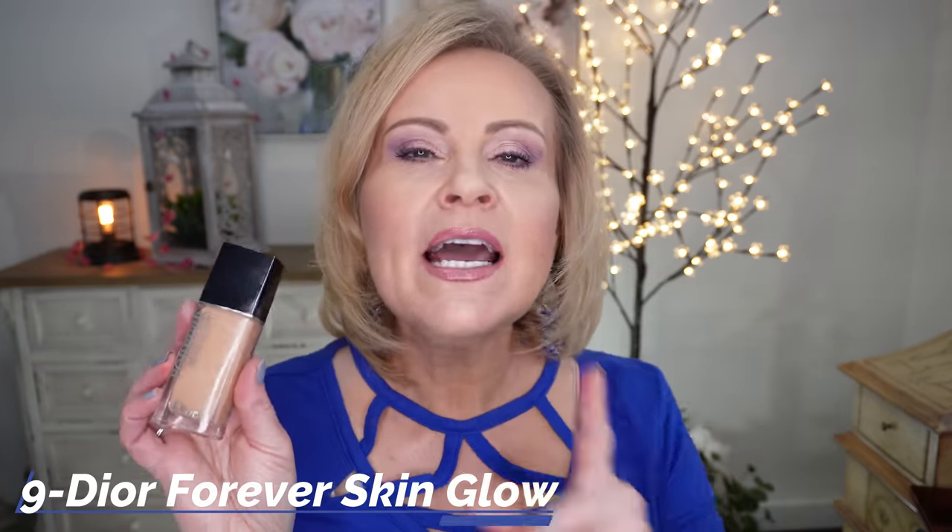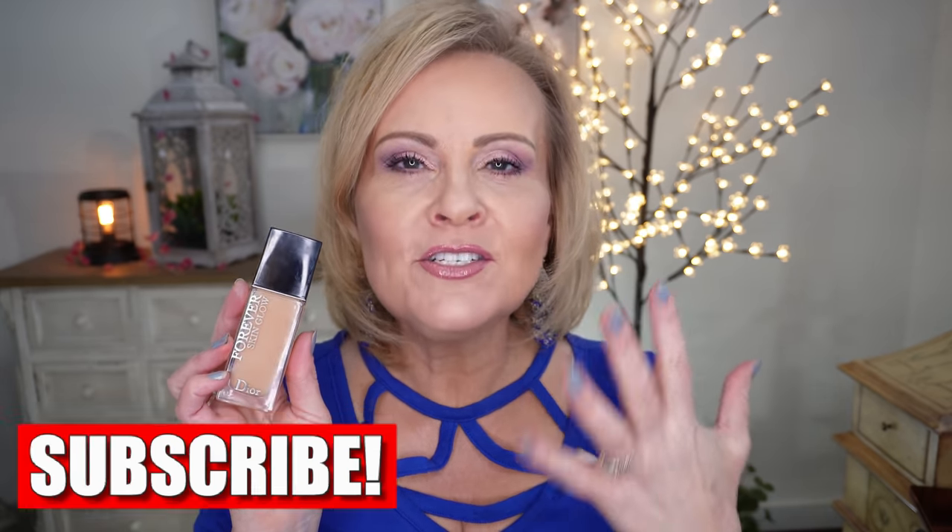I put the Dior Forever Glow Skin at number nine because they just changed this formula and I haven't tried the new one yet — it's on its way. The original was gorgeous on my skin; I'm praying they didn't change the formula too much. It had that dewy glowy finish without feeling tacky. If you're oily you probably wouldn't have liked it, but it knocked my socks off — covered everything beautifully in one coat, no texture, didn't settle all day.